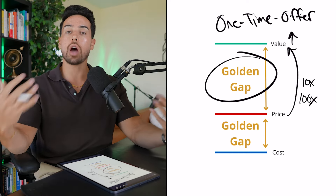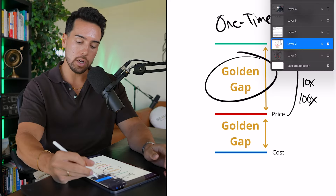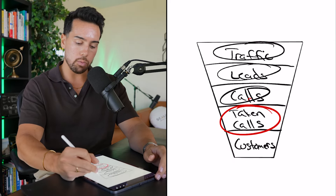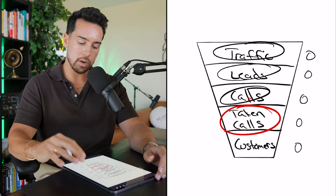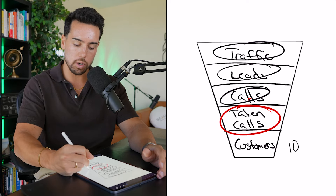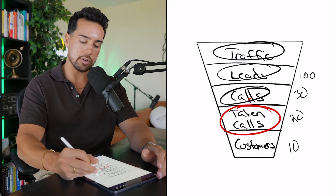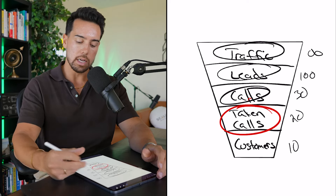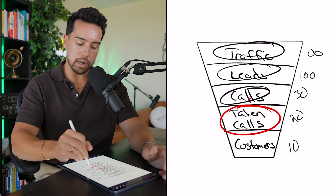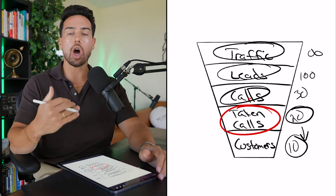A one-time offer is exactly what it sounds like — you're coming and making some insane, bold offer to your audience in order to get them across the line. Because what happens over the years or months of running a business is that slowly over time, you start to accumulate people in your funnel. You have 10 customers, you've taken 20 calls, 30 people have booked, you have 100 leads — and these numbers keep increasing more and more.